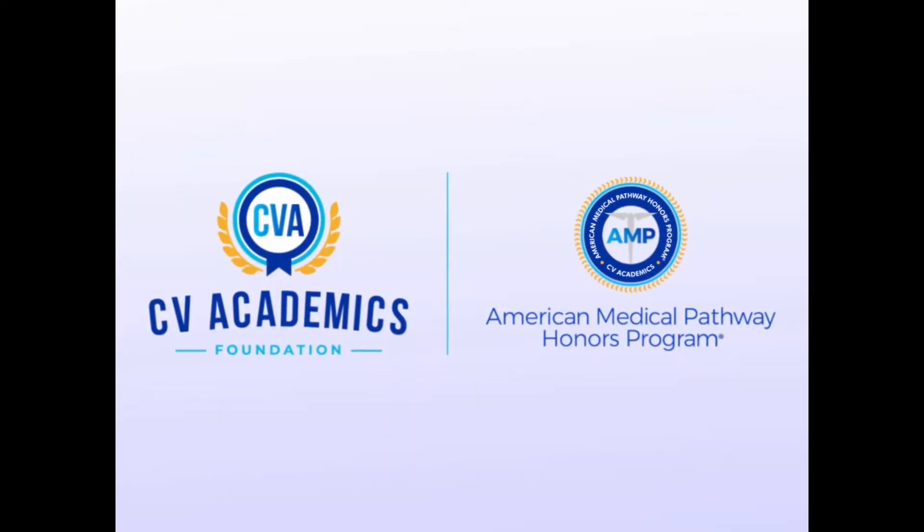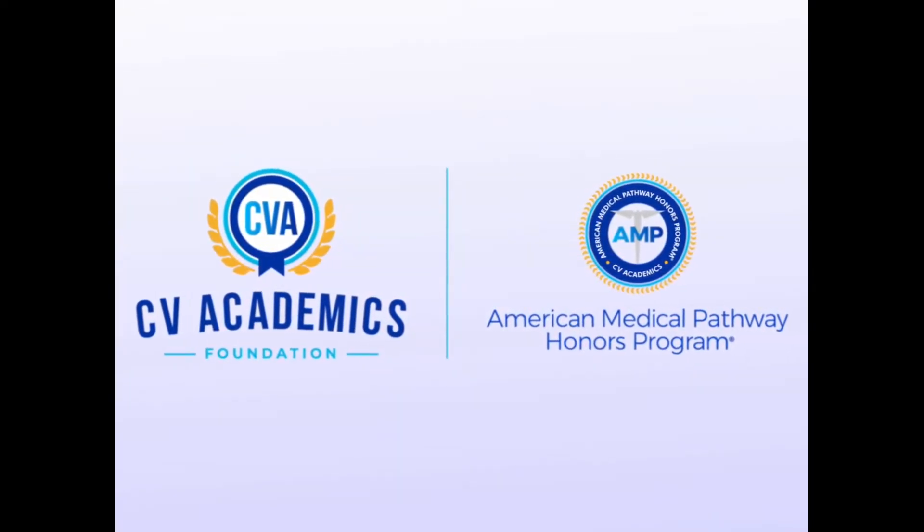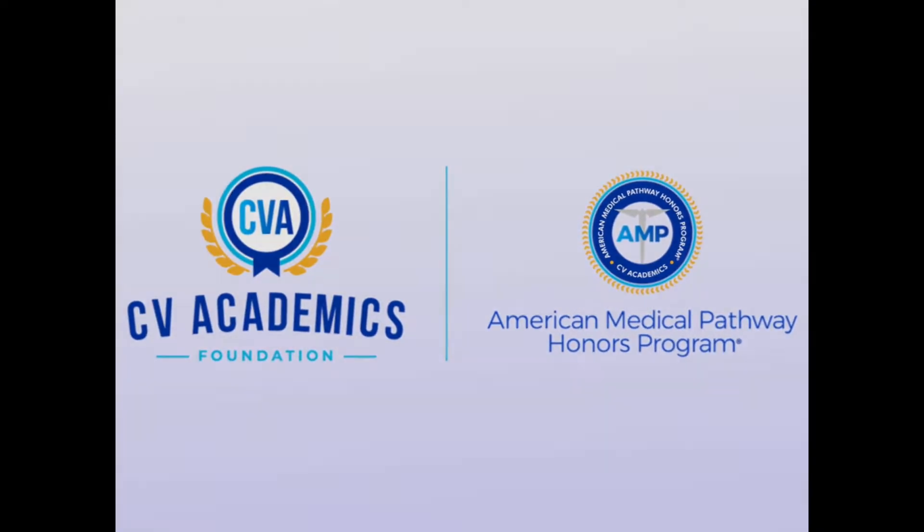Welcome to another presentation from the CV Academics Foundation, home of the AMP Honors Program. I thought it would be fun to do a little visual representation of how much sugar is in a can of soda.